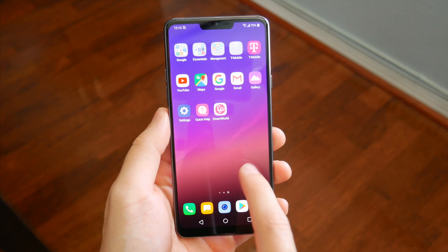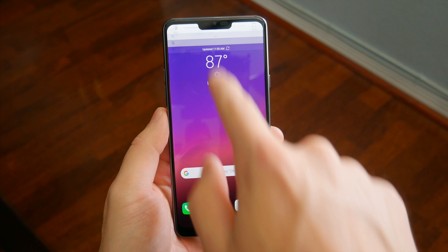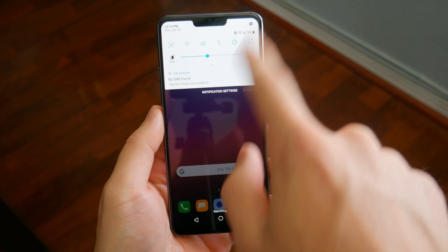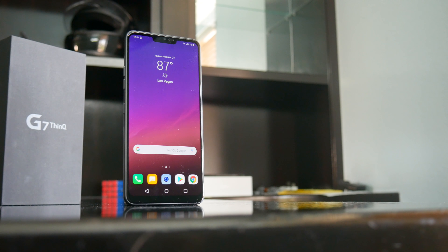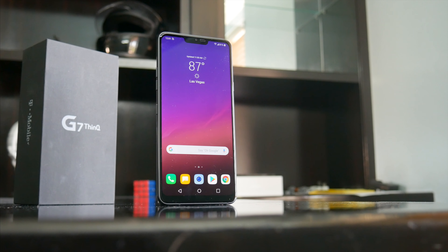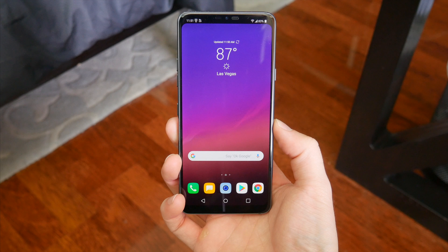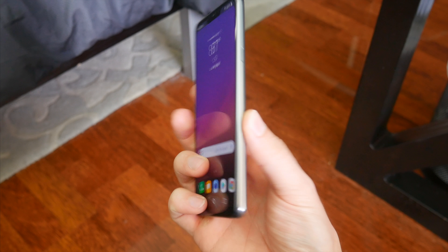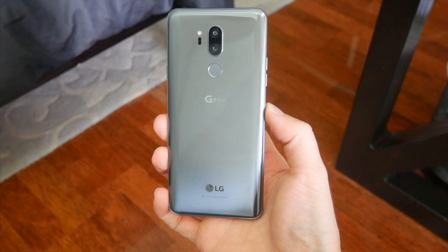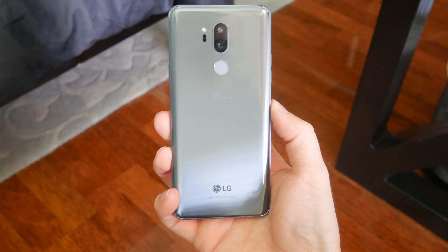LG also added a dedicated Google Assistant button to the G7. It seems like every Android phone is slapping on one more button for an assistant, and it was sort of expected that LG would do it too. Beyond all that, it's still an LG device, so it ships with the very familiar LG Android skin. The phone has top of the line internal specs — 6GB of RAM and Snapdragon 845 — so it's a very smooth experience, but you've got to like what LG does with the software. If you're an Android purist, this isn't necessarily the experience for you, but it is still a flawless experience nonetheless.